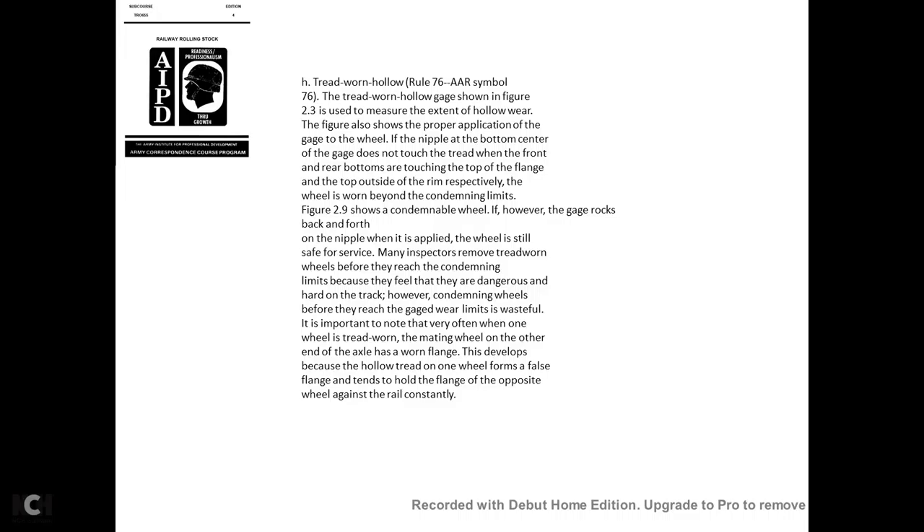Tread worn hollow—AAR Rule 76, symbol 76: The tread worn hollow gauge shown in figure 2-3 is used to measure the extent of hollow wear. The nipple at the bottom center of the gauge does not touch the tread; the front and rear of the bottom touch the top of the respective rim. If the gauge rocks back and forth, the nipple still touches the wheel and it is safe; the inspector removes the wheel only when the tread has worn down to the condemning limits. Often, one wheel's tread becomes hollow while the remaining wheel at the other end of the axle develops a false flange, tending to hold the flange on the opposite wheel against the rail constantly.